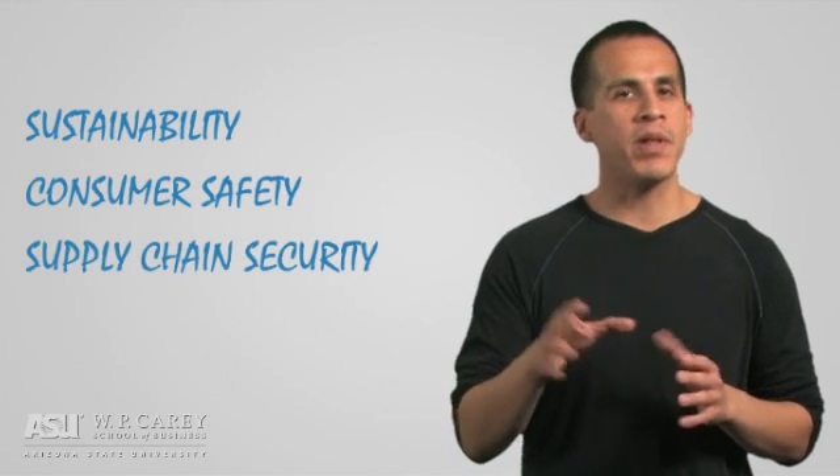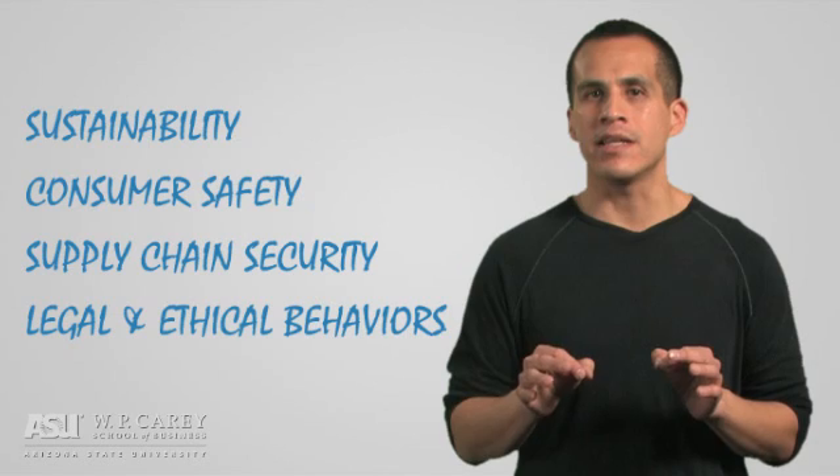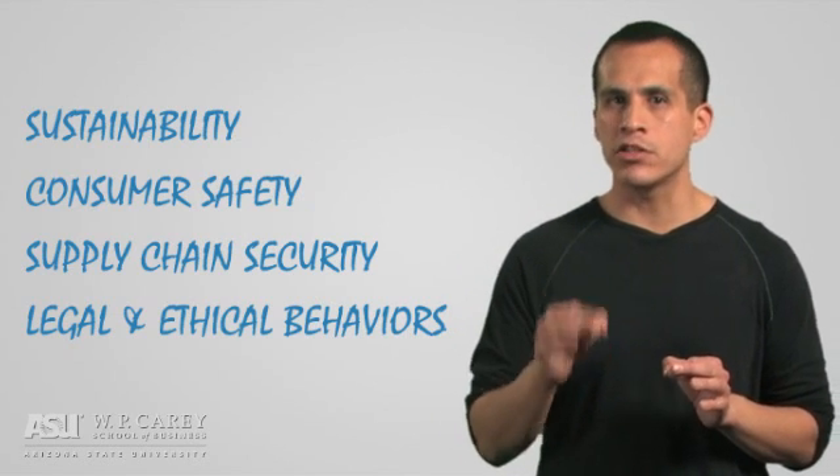Supply chains need to meet the challenges of the present and future: sustainability, consumer safety, supply chain security, and legal and ethical behaviors. These are all expected, and in some cases demanded, by consumers and governments worldwide — and these are things that can only be effectively managed, monitored, and realized with the support of modern technology.